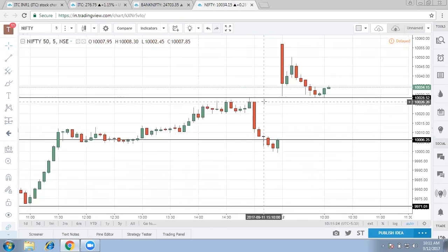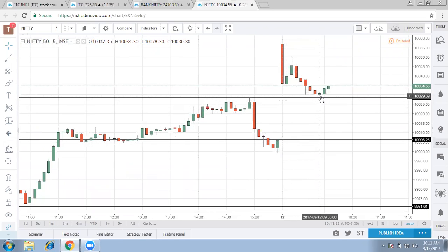Nifty has not closed the gap and is finding some amount of reversal prior to closing the gap. Nifty is getting support from sectors other than banking stocks, which is pretty much clear from this analysis.